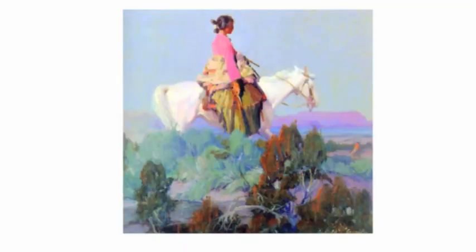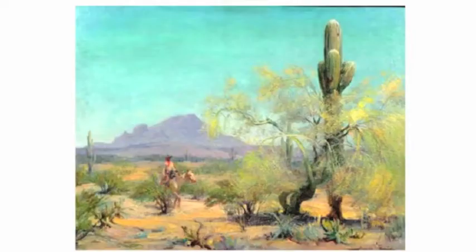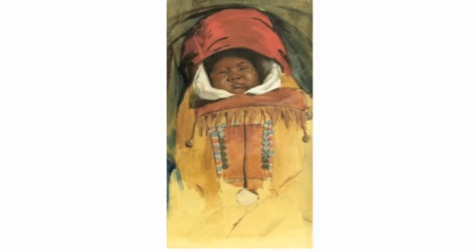Cassidy was able to travel to Europe with his art, which was very well received by the European public, something that was unique for American artists at the time.